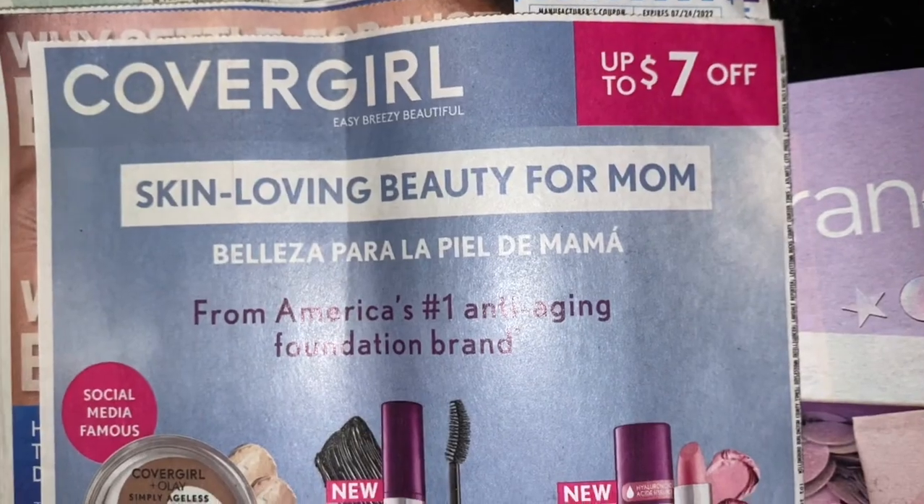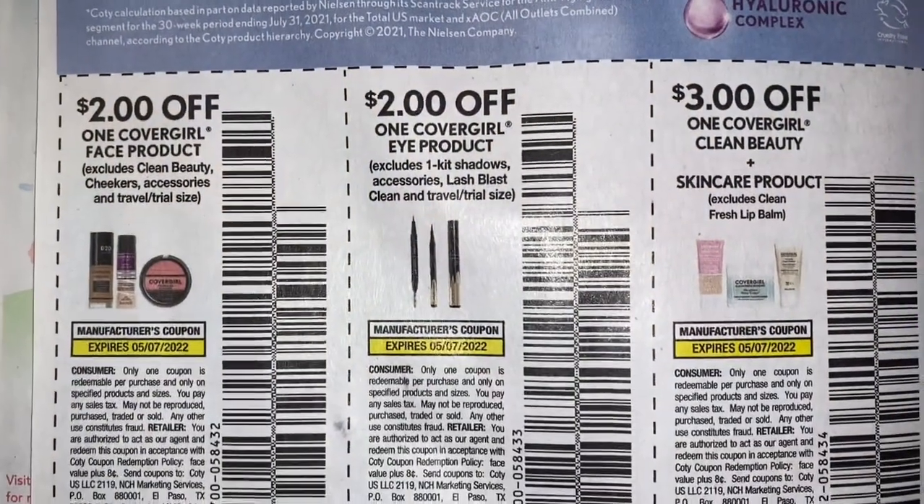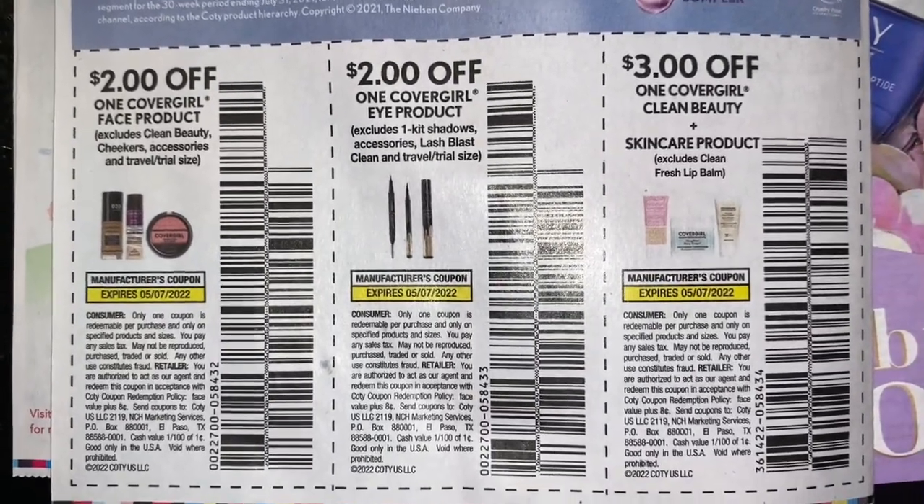This brings us to our last page of our Smart Source, and the value went back down to two dollars for our face and eye product.